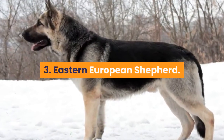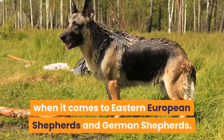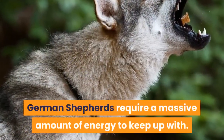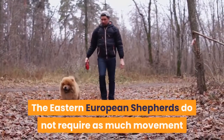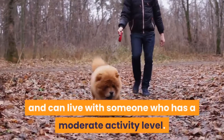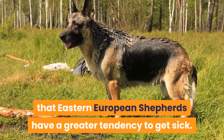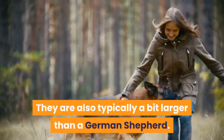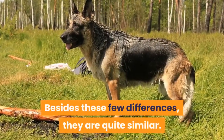3. Eastern European Shepherd. There are a few variations when it comes to Eastern European Shepherds and German Shepherds. German Shepherds require a massive amount of energy to keep up with. The Eastern European Shepherd does not require as much movement and can live with someone who has a moderate activity level. Some other key differences are that Eastern European Shepherds have a greater tendency to get sick and are also typically a bit larger than a German Shepherd, but besides these few differences, they are quite similar.